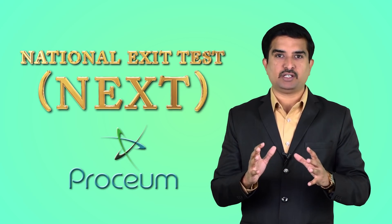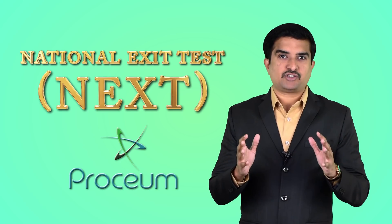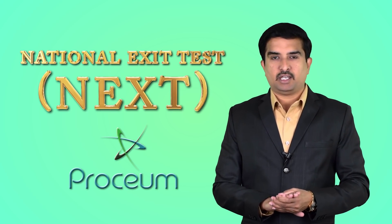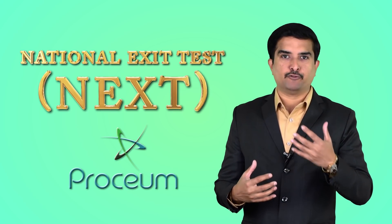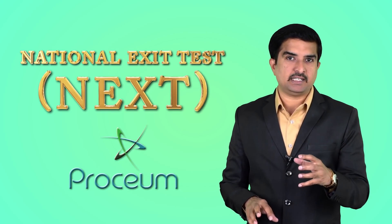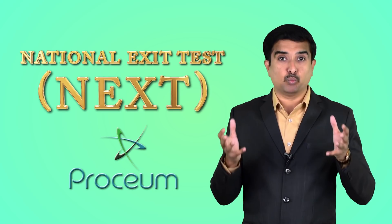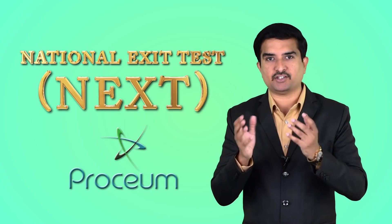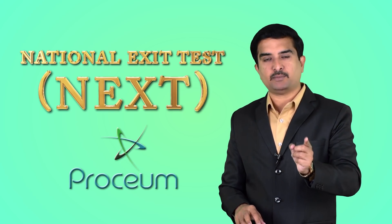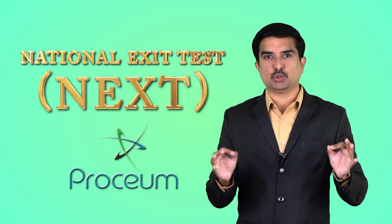Everyone says NExT is like a scary devil, but the National Exit Test wants you to think like a clinician. Whether the question length is four lines, five lines, or eight lines, you should have the capability to pick up all the buzzwords and understand what the examiner wants you to think about a case. This is what you have to build up — starting from anatomy all the way to surgery, applying the same concept for everything you are learning.